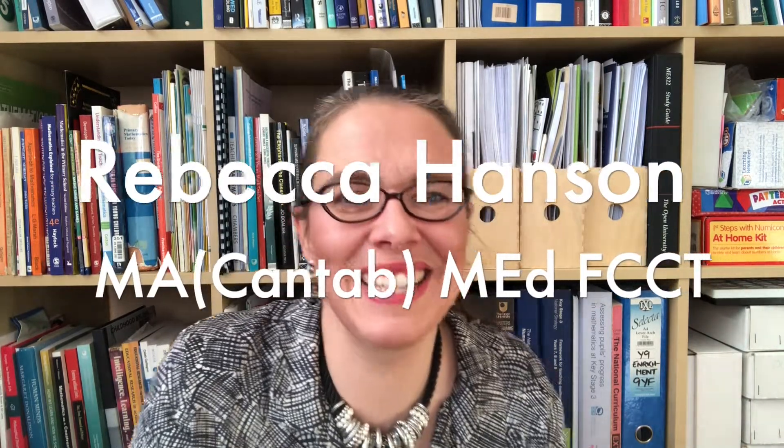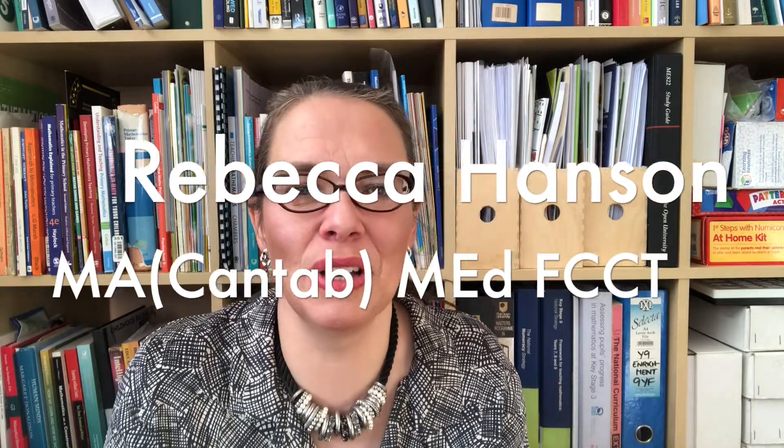I'm Rebecca the maths lady and I'm here to help you love your maths teaching. If you're a feisty teacher who likes to think for themselves but likes to be challenged, then this series is definitely for you.